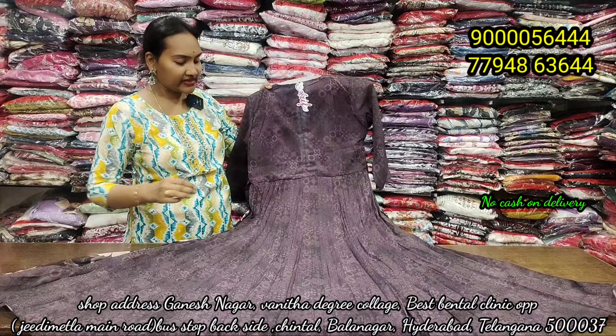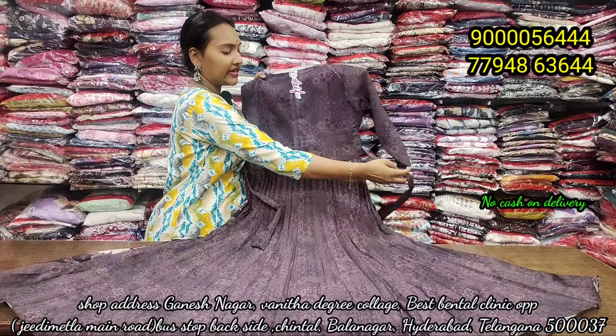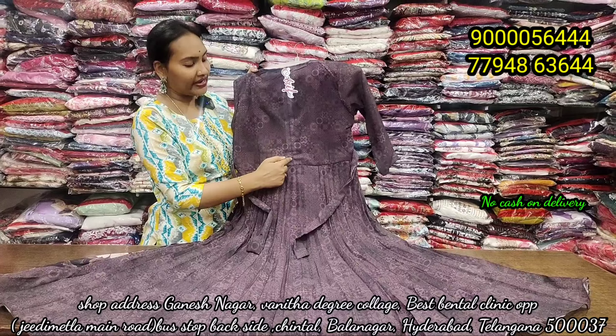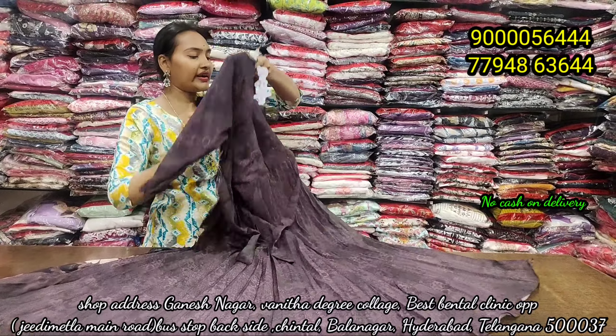This is the back side. This is the long zip. The look is very good. Collar and skin look is very good. This is only 810 rupees.